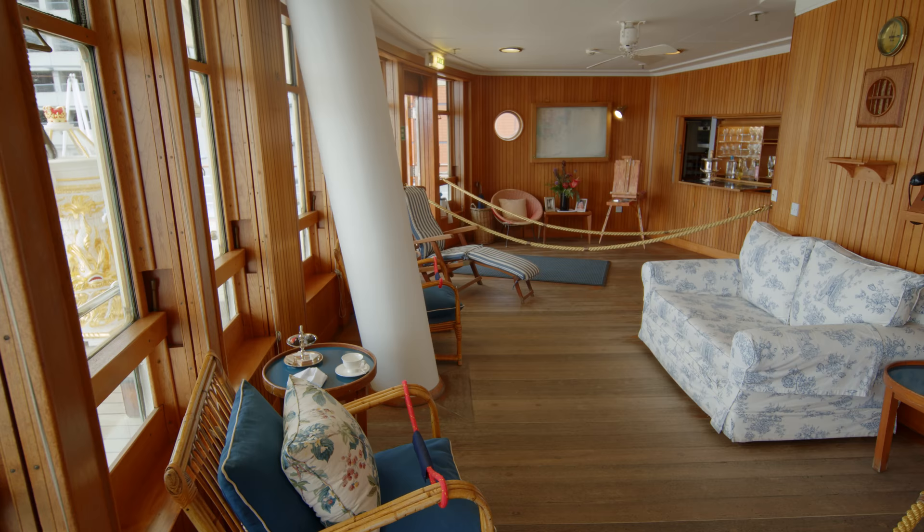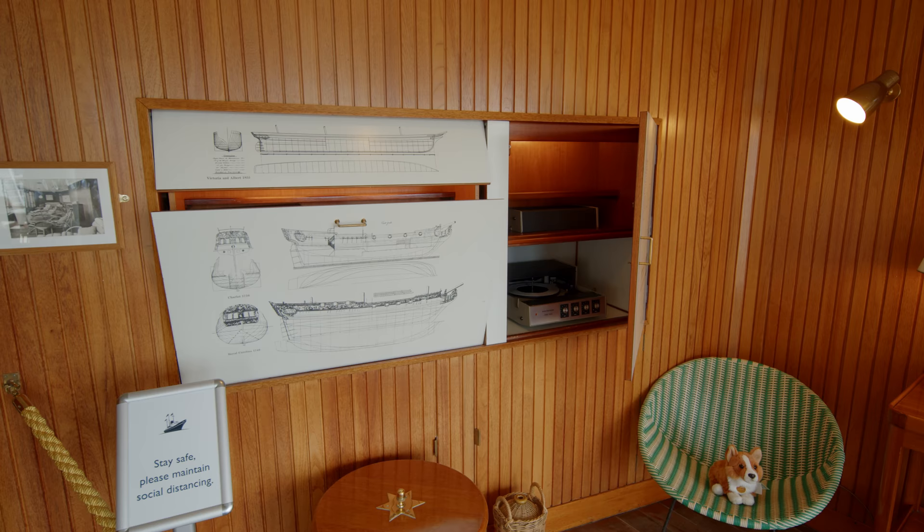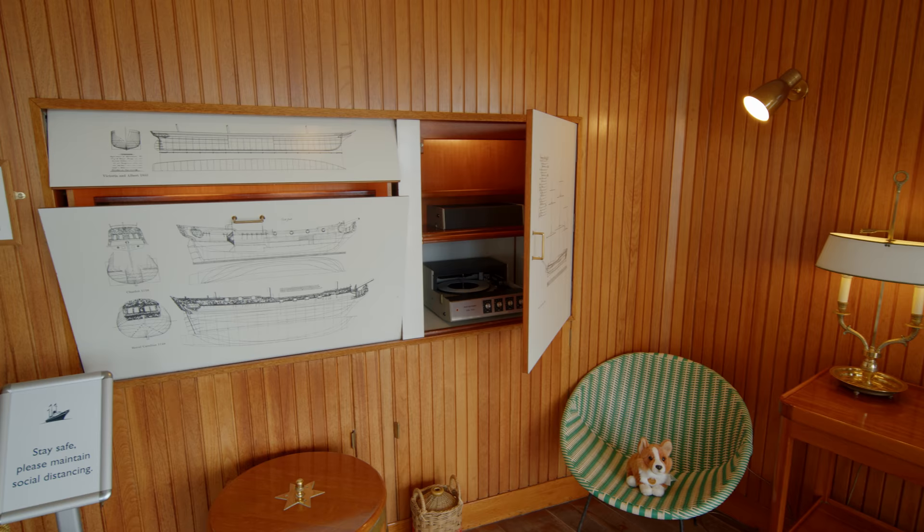The Sun Lounge was the Queen's favourite room on the ship, and it's easy to see why — it's so bright. She would enjoy breakfast, morning coffee breaks and afternoon tea in here. It also has its own bar for cocktails. Perfect.